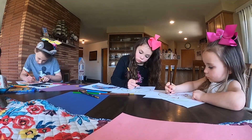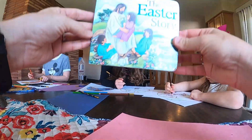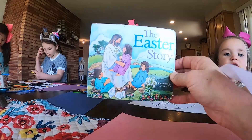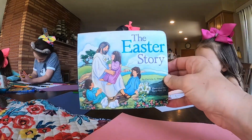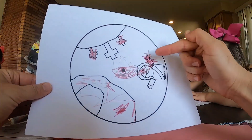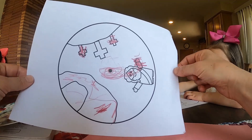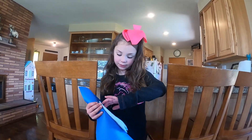I found a printable online, and while the girls are coloring it, I went ahead and read them the Easter story. This is a very gentle introduction to the story of Jesus' death and resurrection. And then we'll cut them out and put a brad in them — it's a very simple way of showing the events that happened. Here's my finished project; I gave it to Boo and it can spin.